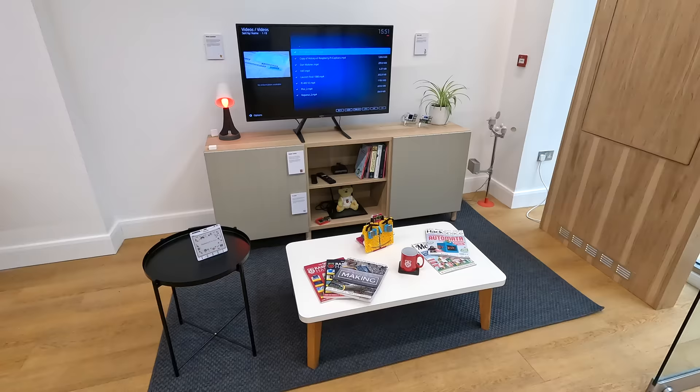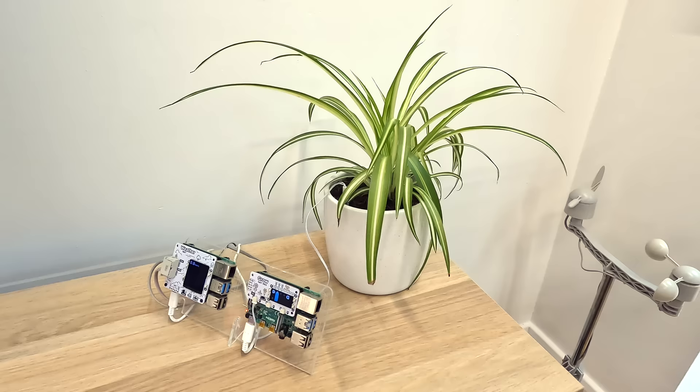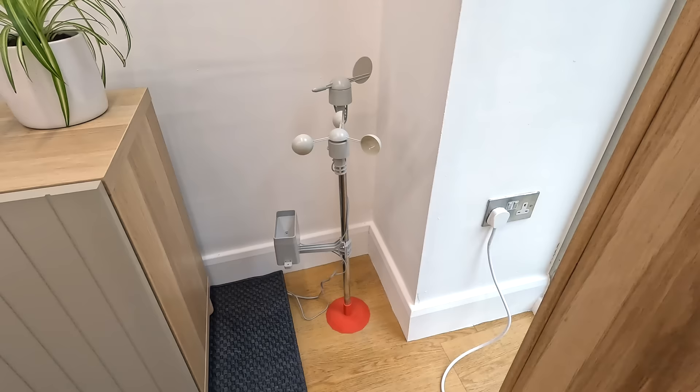I apologize for some of the audio in this video. I had to use my backup mic because I plugged my main microphone into the output of my recorder and not the input. Oops. But walking around the store, this first area is a welcoming living room type set with a bunch of hidden gems like these Envirohats that are actually connected back to another Pi running Home Assistant.